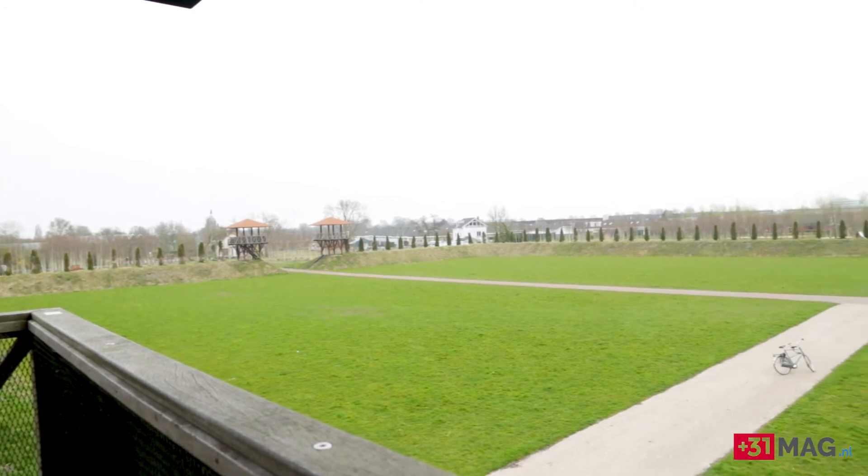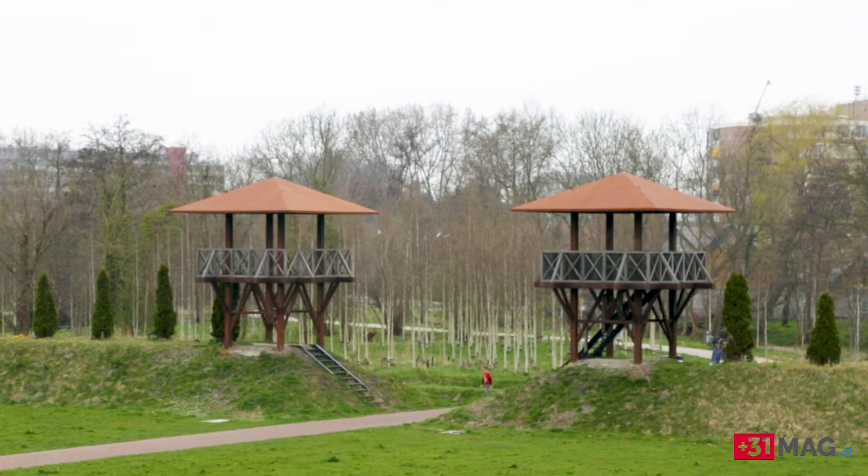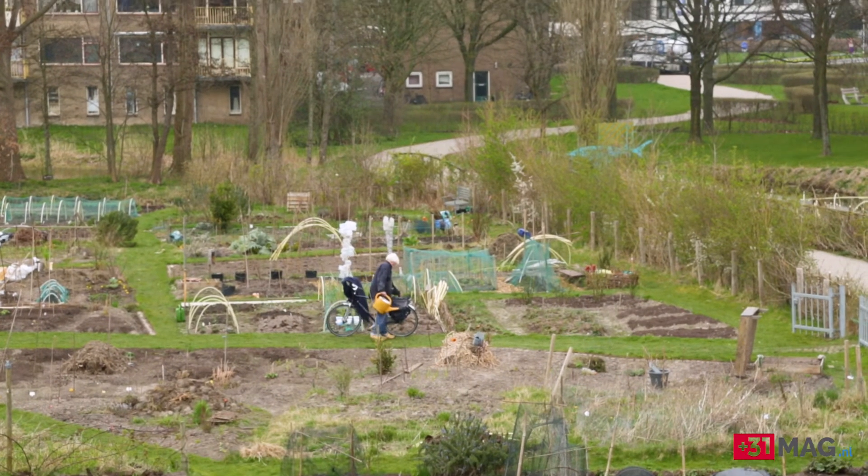The fort was really a military base in Roman times, but in the surroundings there was the Vycus. The Vycus was a village, and in that village people lived with families of the soldiers, businessmen, but also a lot of small farmers. And those small farmers had a lot of gardens in the surroundings here of the fort.